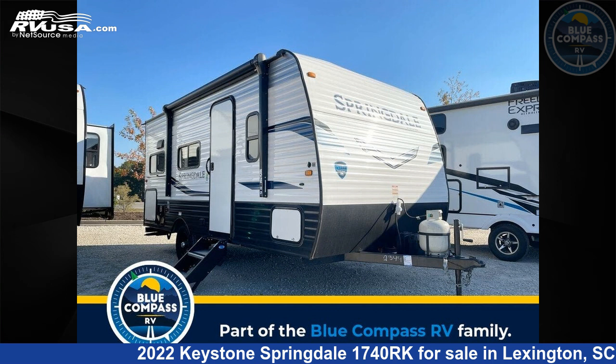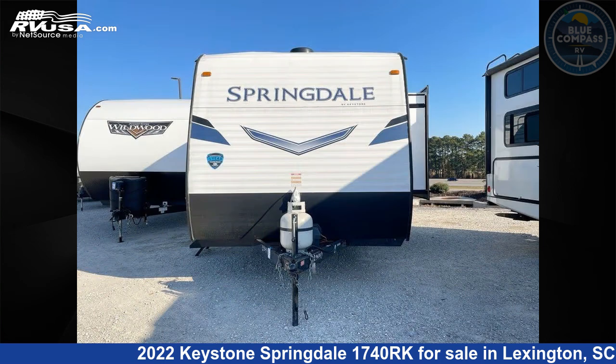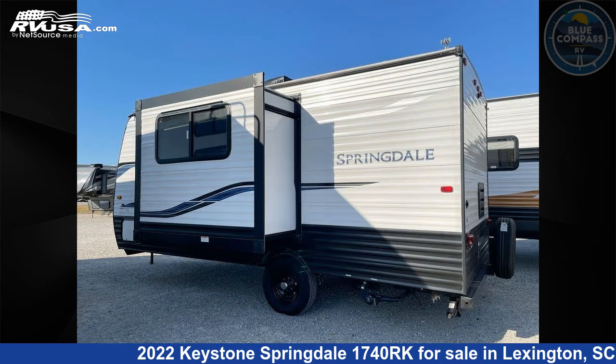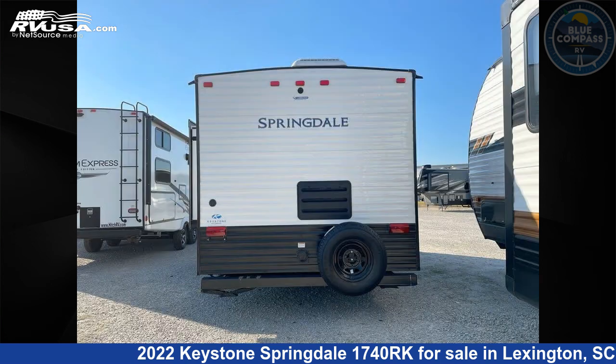This 2022 Keystone Springdale 1740 RK is a travel trailer RV. It is located in Lexington, South Carolina, 29072 and is offered for sale by Blue Compass RV Columbia. Click the link in the video description to visit RVUSA.com and see more photos as well as the current price.